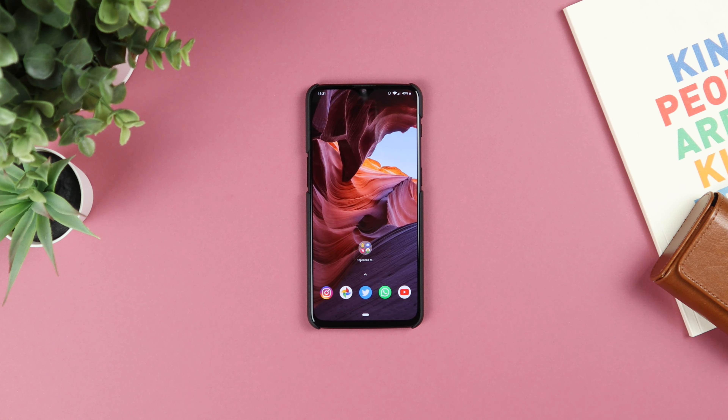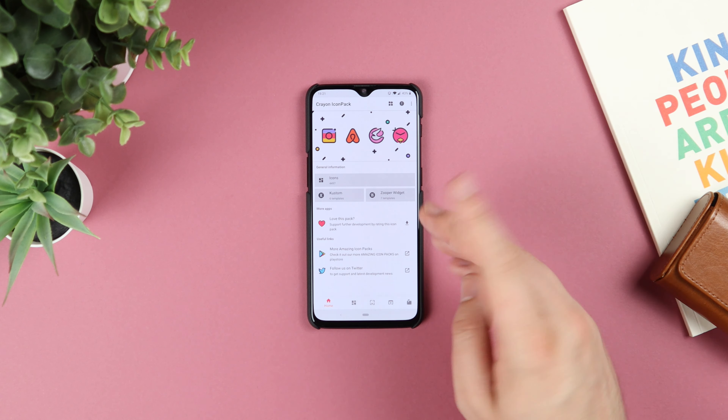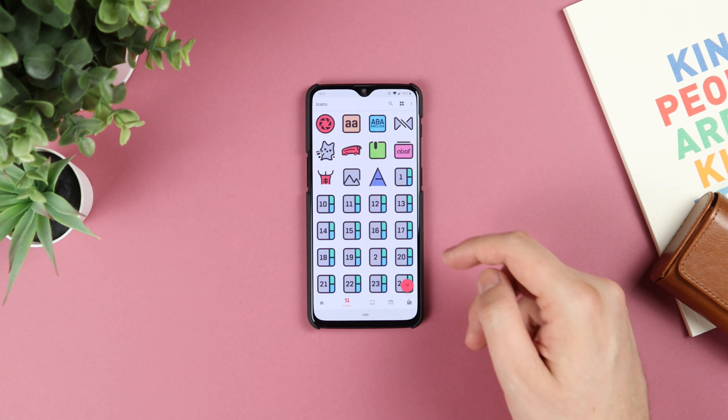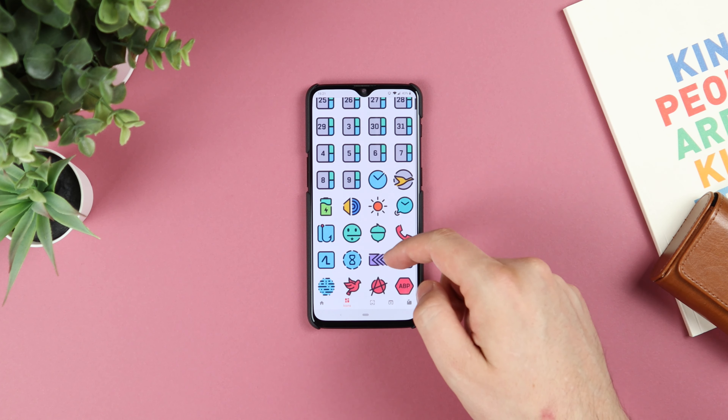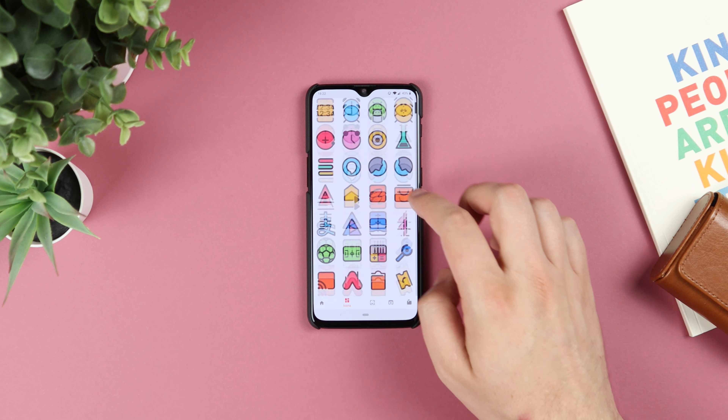First up we have the very simply named Crayon Icon Pack. This has some really nice icons in the actual pack itself — you're looking at around 4,497 icons, around 25 cloud wallpapers, 6 custom widgets, and 7 Zupa widgets.